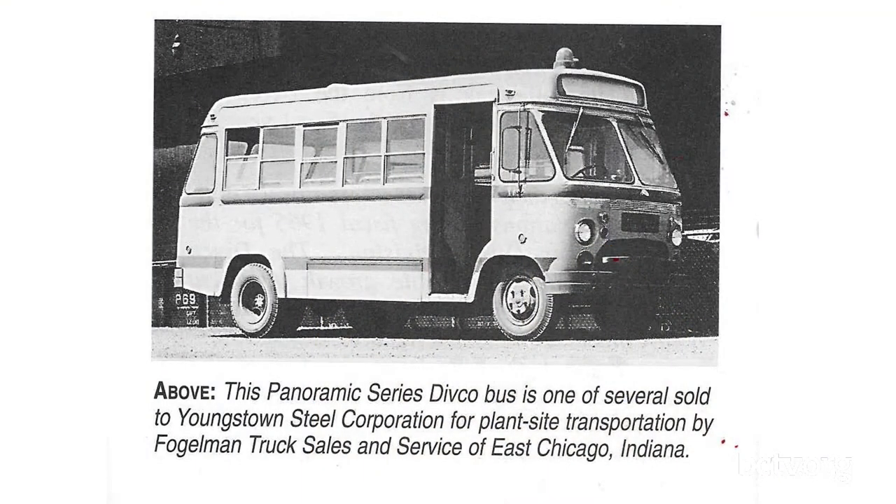I really liked this panoramic bus — I want to take a ride in that. In 1964, Divco Wayne was going to leave the Richmond, Indiana factory, but the community basically protested and raised funds for a new $5 million state-of-the-art facility, which ultimately closed in 1993. And that is the school bus slash Wayne story, in a sense. We are out of time here tonight.